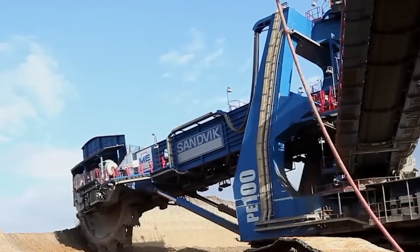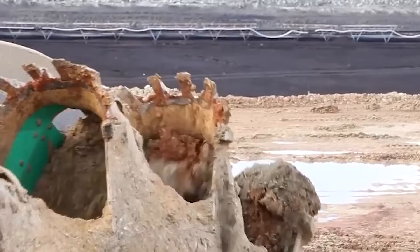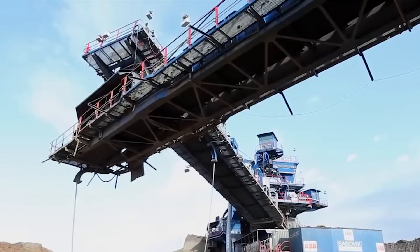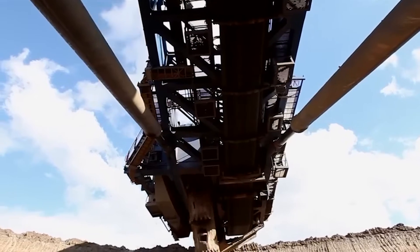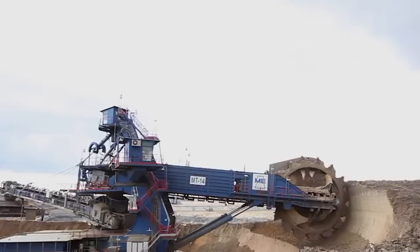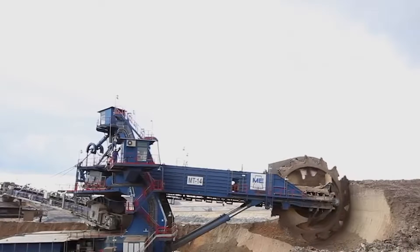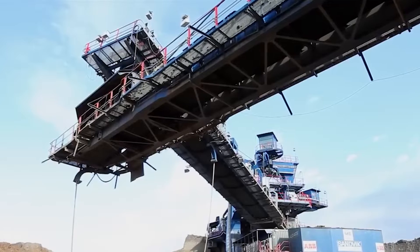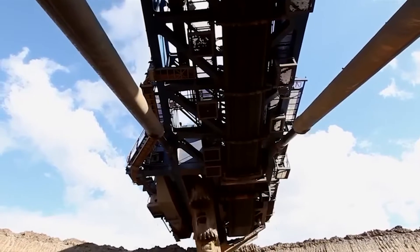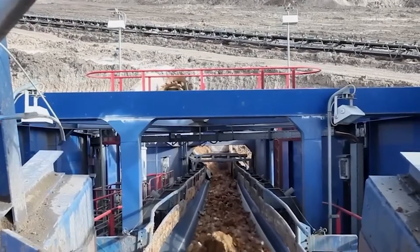Since 2007, the Matra power plant in Hungary has harnessed the Sandvik PE 100 to extract lignite and mineral coal for energy production. This formidable excavator can efficiently handle various materials, extracting an impressive 6,700 cubic meters of coal every hour. Its towering presence stands at 24 meters in height and carries a weight of 1,650 tons.